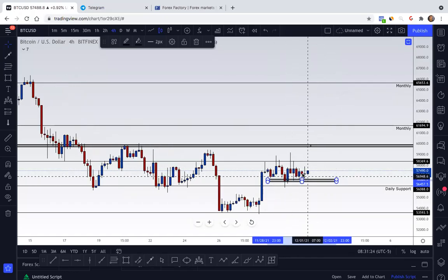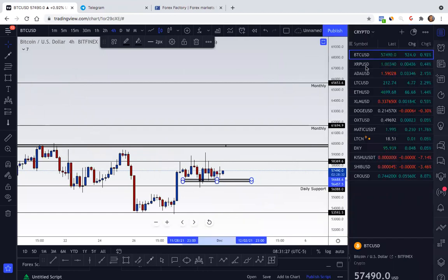The market is trying really hard to push up. So moving along, let's go to Ethereum — I believe that was the next one I went over.